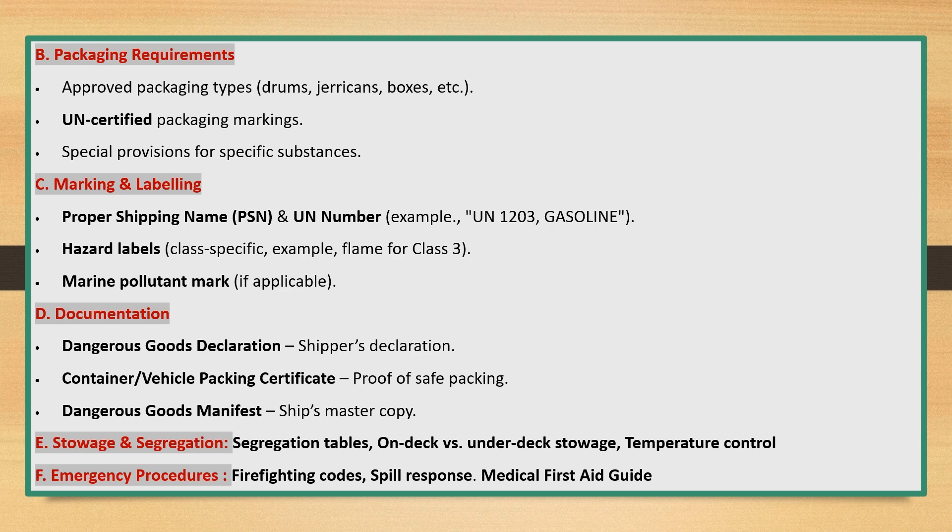Stowage and Segregation: segregation tables covering on-deck versus under-deck stowage, and temperature control. Emergency Procedures include firefighting codes, spill response, and the Medical First Aid Guide. Thank you for watching the video; for more marine topics, please subscribe to the channel.